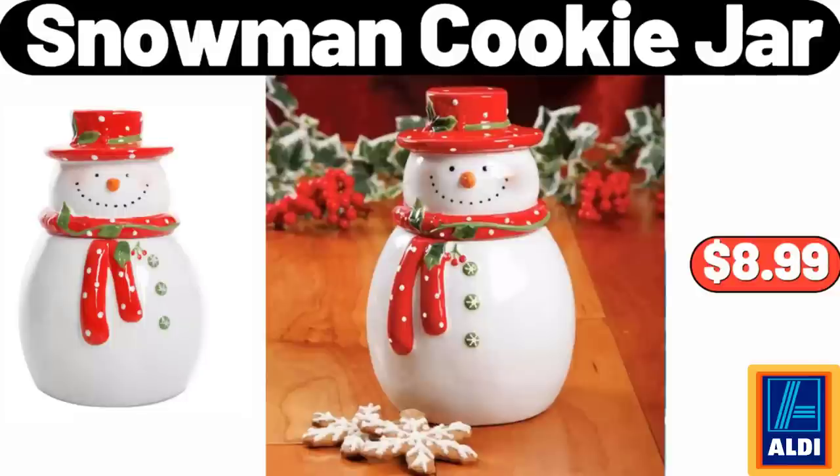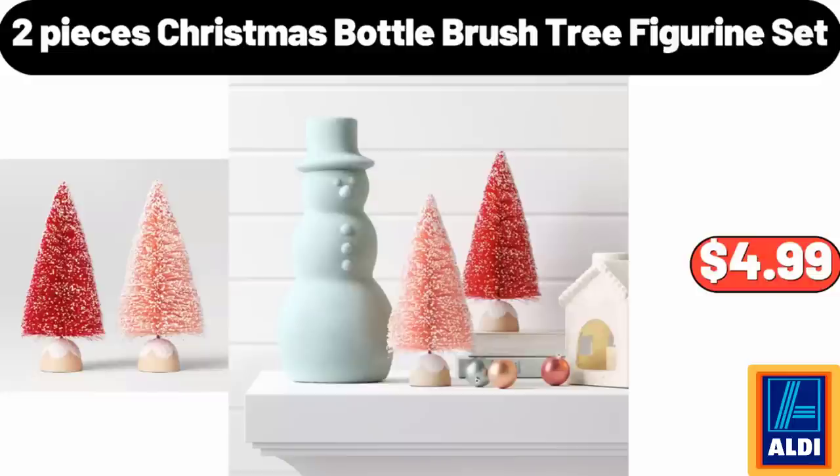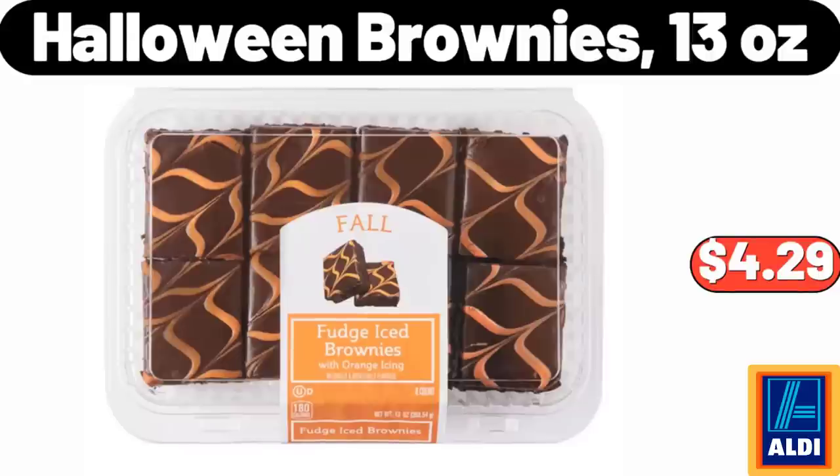Snowman Cookie Jar, $8.99. 2-Pieces Christmas Bottle Brush Tree Figurine Set, $4.99. Halloween Brownies, 13 oz, $4.99.